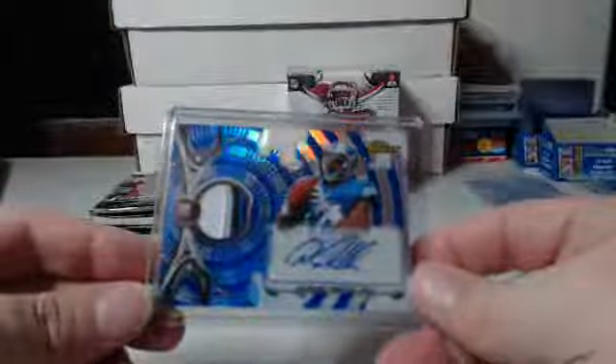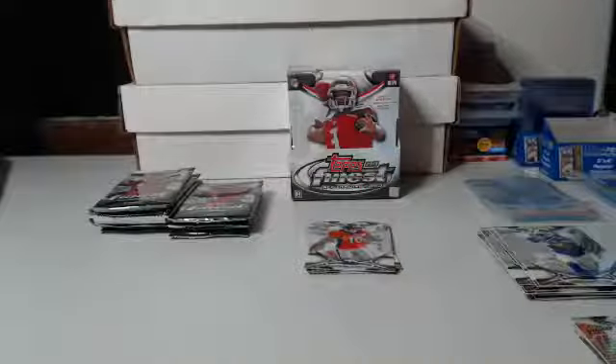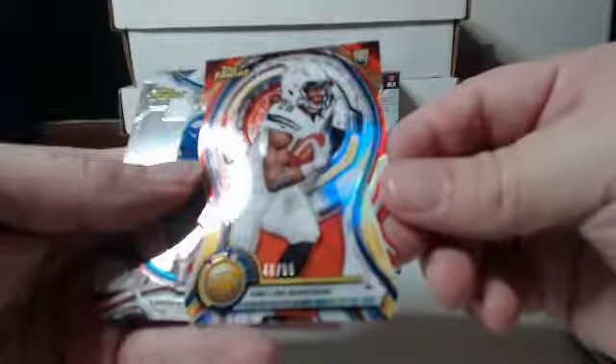Three for three out of those being color. Gold this time, 97 out of 150 — Eddie Lacy, Green Bay Packers. Then we got 46 out of 99 — Melvin Gordon with one of those eyeball rubs again. If you got the Chargers I'm not going to buff that out but you can. 46 out of 99, die cut.